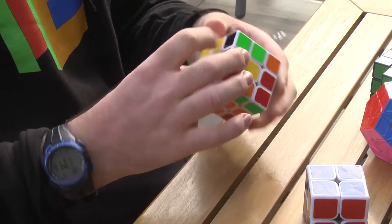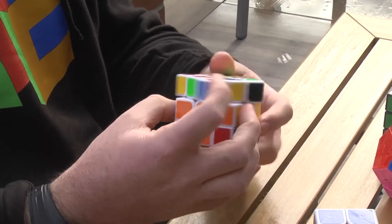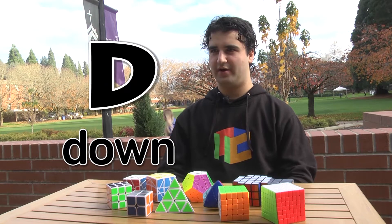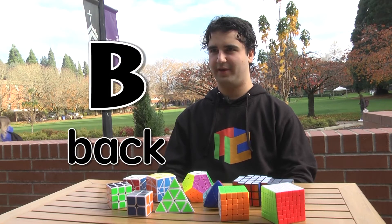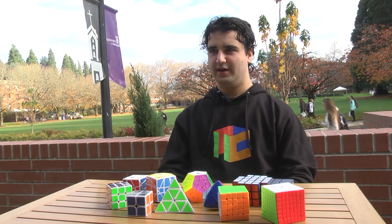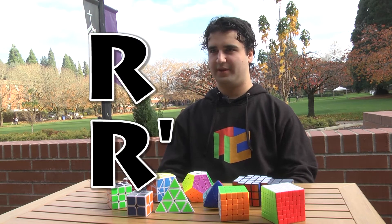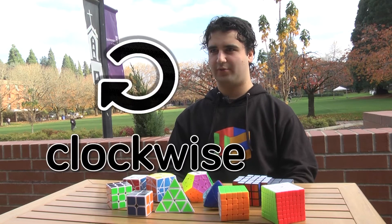You memorize a set of moves. You use the letters F for front, D for down, U for up, B for back, L for left, and R for right — those are the faces. And then you do either L or L prime, or R or R prime, and that just tells you if you move it clockwise or counterclockwise.